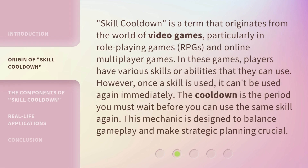Skill cooldown is a term that originates from the world of video games, particularly in role-playing games, RPGs, and online multiplayer games. In these games, players have various skills or abilities that they can use. However, once a skill is used, it can't be used again immediately. The cooldown is the period you must wait before you can use the same skill again. This mechanic is designed to balance gameplay and make strategic planning crucial.